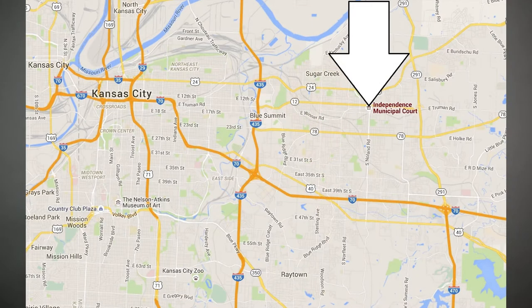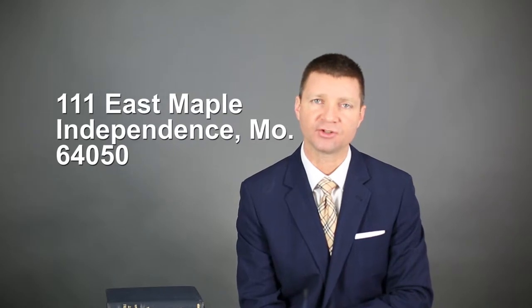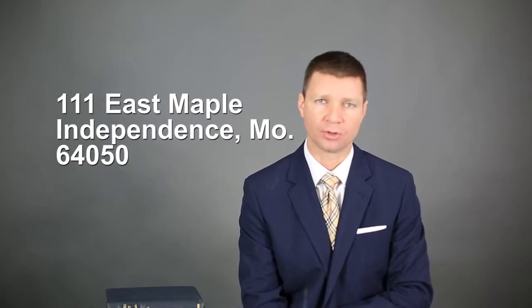The Independence Municipal Court is a different location than the circuit courthouse. Independence Municipal is several blocks north and east of the square. I'm flashing the address of Independence Municipal Court on screen — put that into your GPS and go there. Don't go to the circuit court because that'll just throw you off.